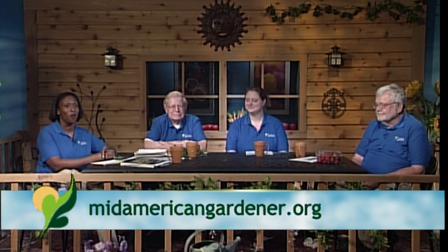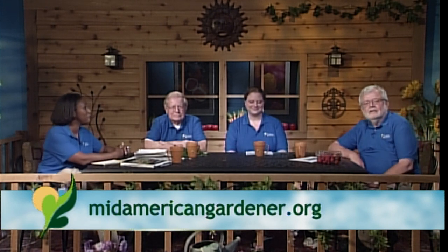We're going to get started by introducing our wonderful panelists for the evening. My name is Bob Skirvin, and I was a professor here on campus. I taught introduction to horticulture for 40 years. I'm retired now. My specialty is grapes and wine, blackberries and raspberries, and small fruits.